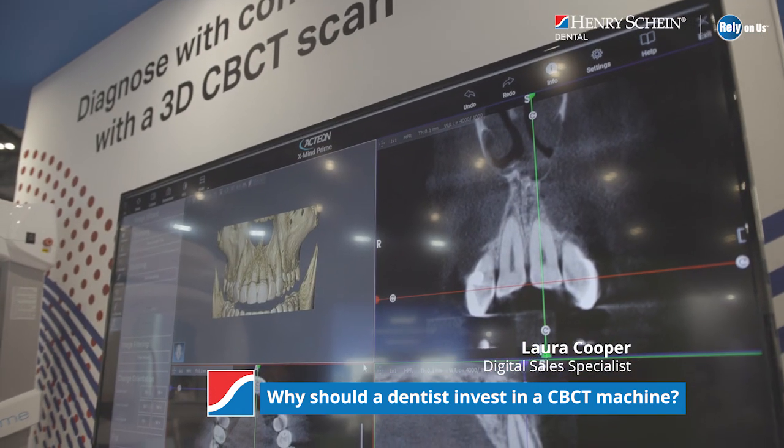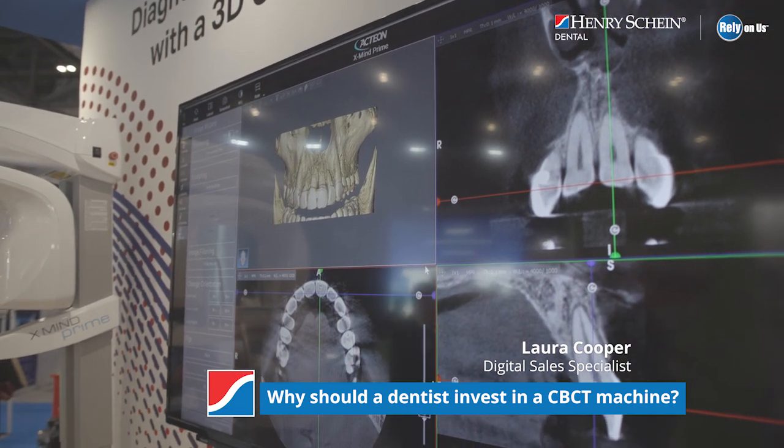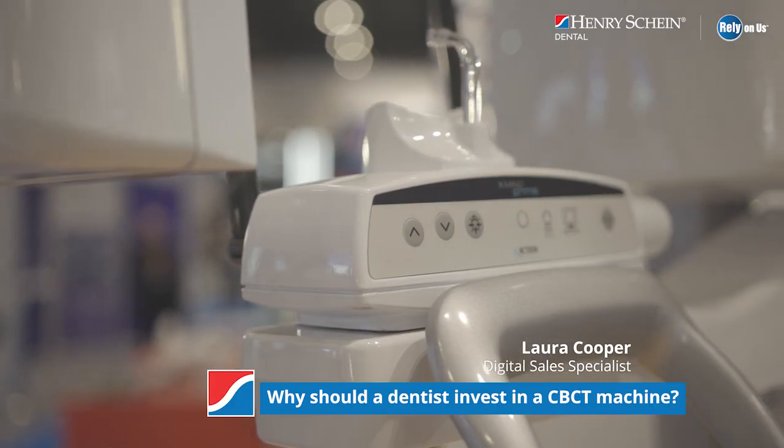Investing in CBCT will also help with your return on investment by keeping your patients in practice for scans. It's also going to keep the revenue up, but you could also become a referral centre for outside practices who don't have CBCT imaging, allowing them to come and get their patients' images taken with you.